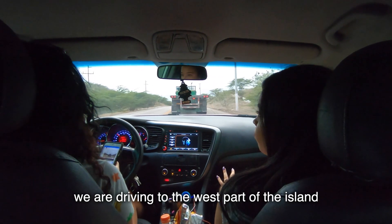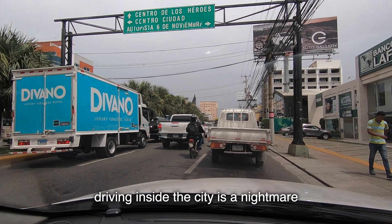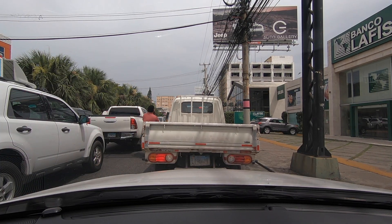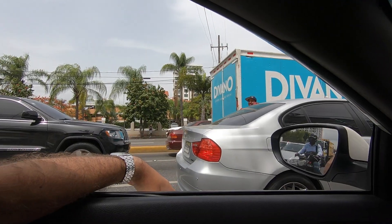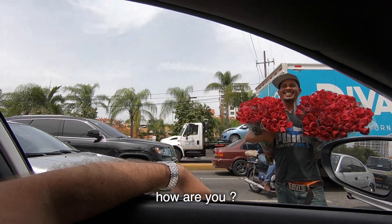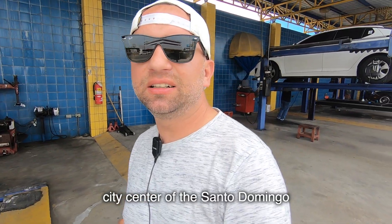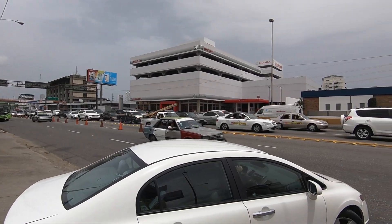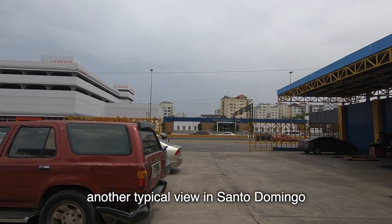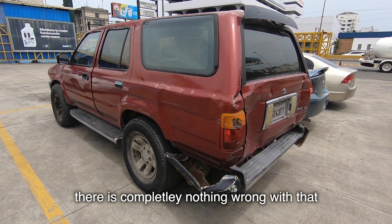We are driving to the west part of the island and we have to drive through the capital. Driving inside the city is a nightmare and crossing it can take anything from one up to two hours. This is the city center of Santo Domingo, Avenida John F. Kennedy. We just stopped for a quick break in the car — another typical view in Santo Domingo. This is a normal condition of a car here; there is completely nothing wrong with that.